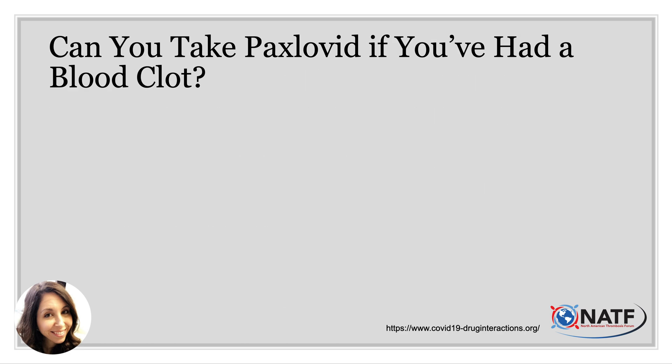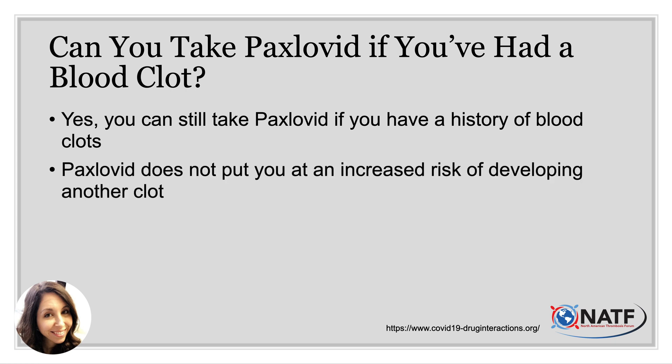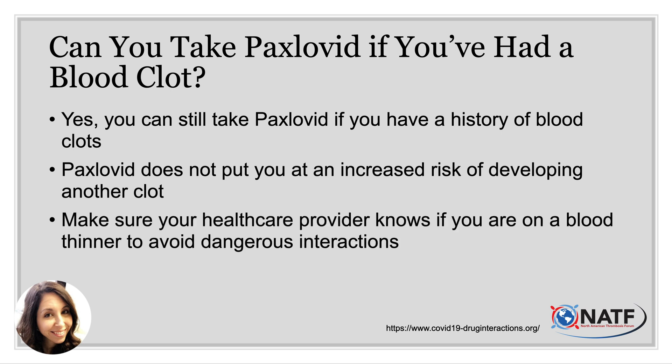Another question we get asked in the clinic: can I take Paxlovid if I've had a blood clot in the past? The answer is yes. You can still take Paxlovid if you've had a history of blood clots. Paxlovid does not put you at an increased risk of developing another blood clot. However, it is important to make sure your healthcare provider knows if you are still on a blood thinner for treatment of a blood clot, so they can avoid dangerous interactions.